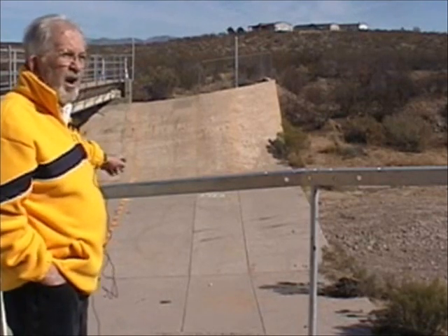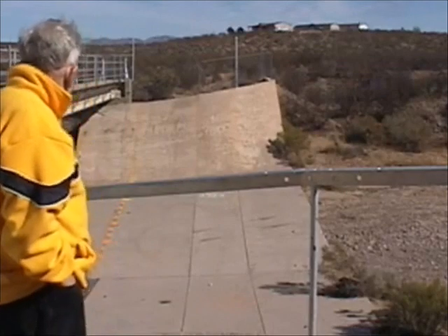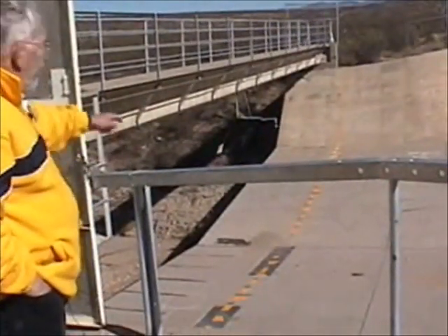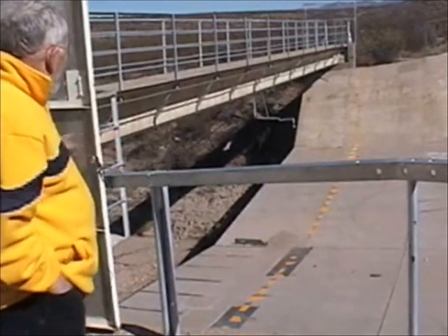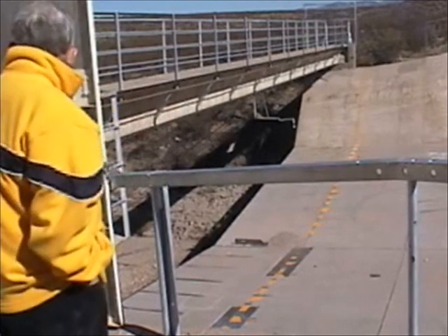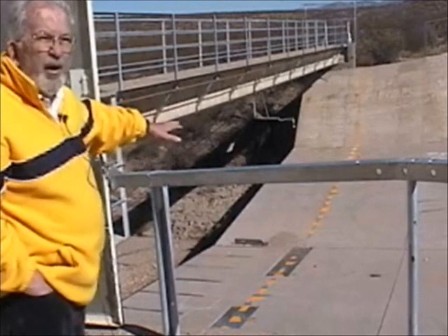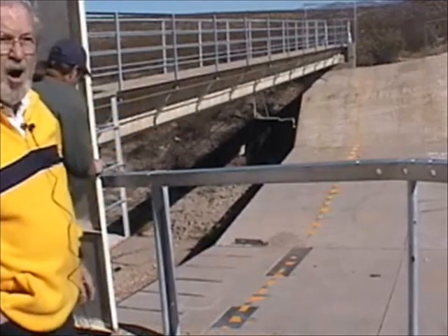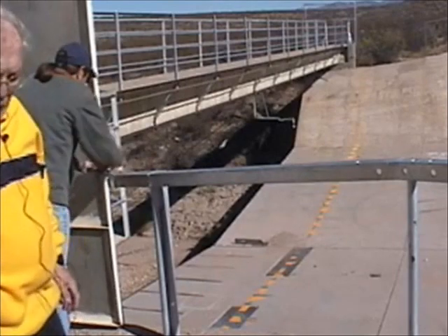We measure the depth of flow in the flume at these slotted plates that you see over here down below. Underneath that plate is a tunnel that comes to the water level recorder that's over in the stilling well over here. The water elevation in the center of the flow is measured at the water level recorder in the tunnel back here. So for a particular flow event, if we know the depth of water and knowing what the physics of the measuring site is, we can estimate how many cubic feet per second or cubic meters per second are flowing through the measuring station.